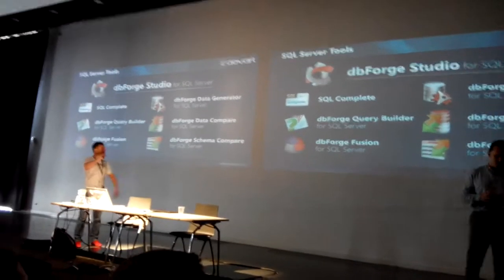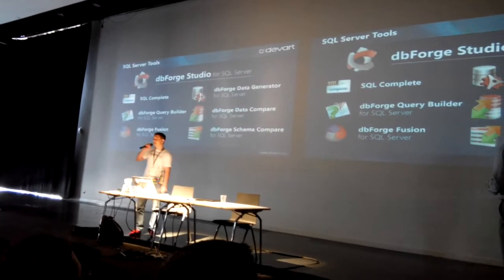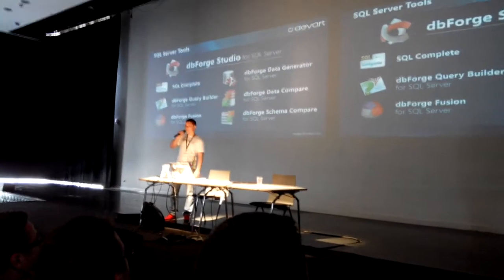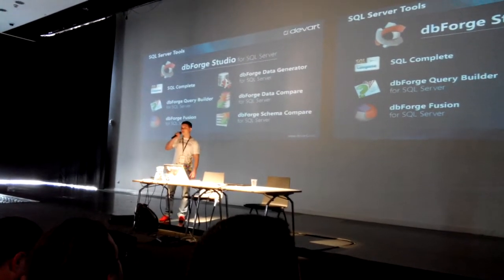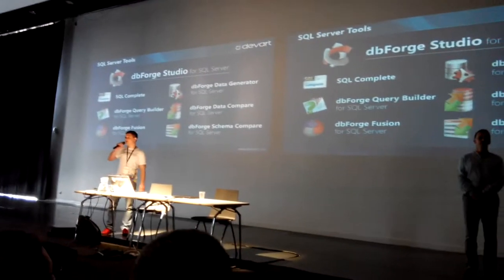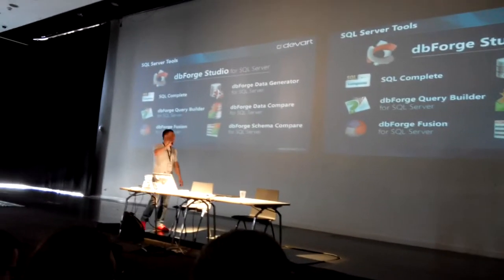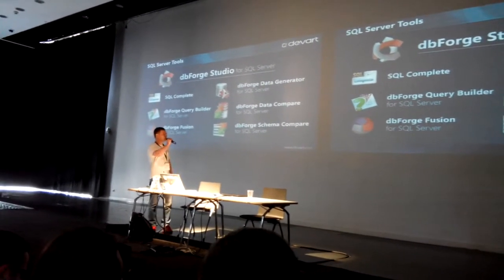Are tools used for SQL Server? The main product is the dbForge Studio for SQL Server. It is a huge IDE, and we are proud of this tool. This tool covers the most common tasks for database developers. It provides outstanding IntelliSense features, schema and data comparison features, and visual query building so that you don't have to type SQL code manually — you can build it visually.